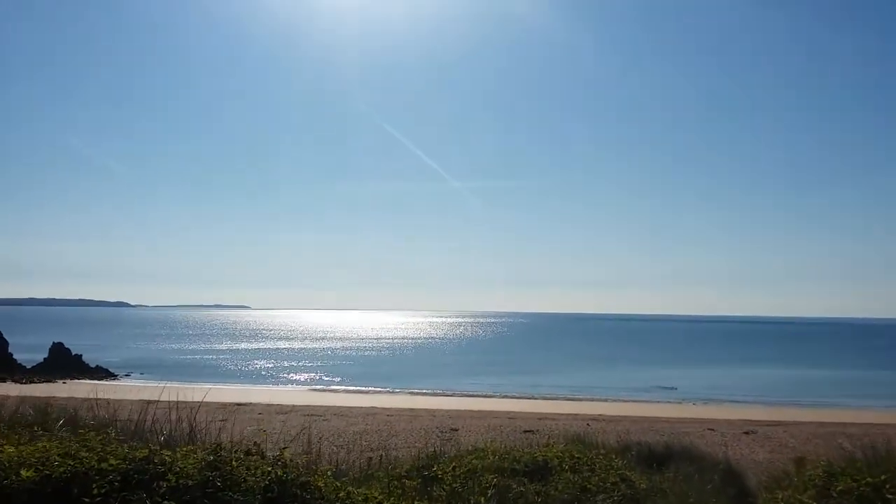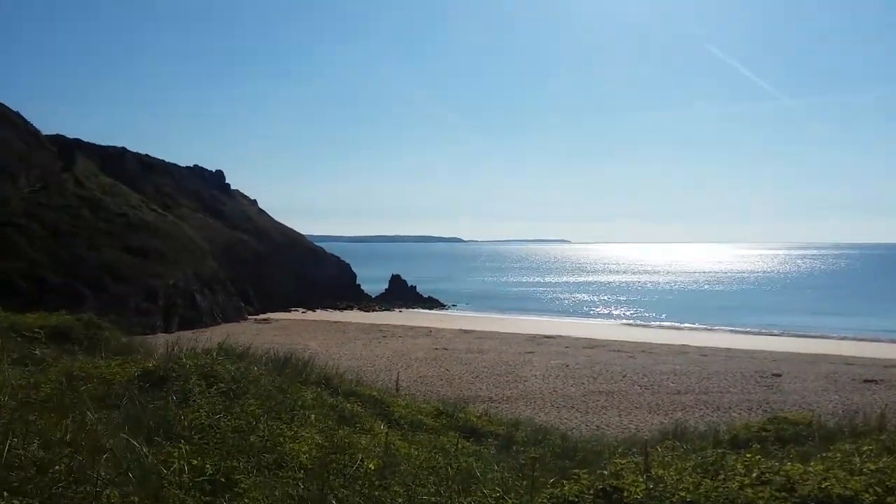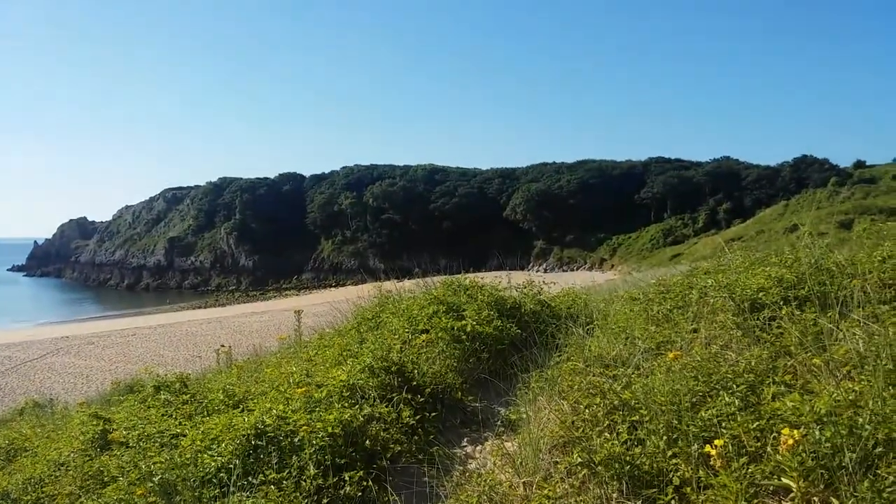Here we are — just run through the woods. All of our runs arrive on Barafundle Bay. And come on, let's face it, what better place to be?